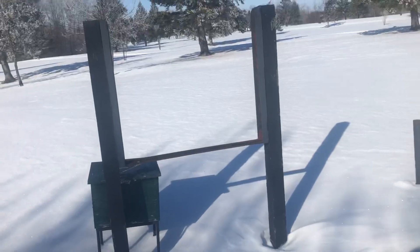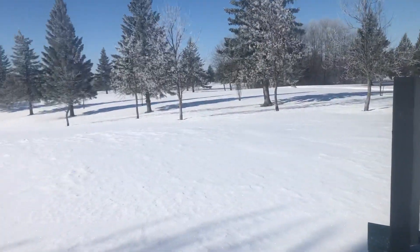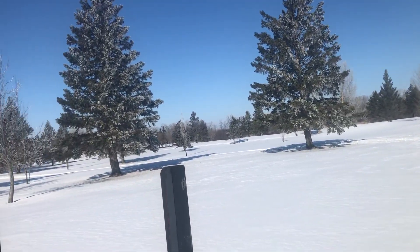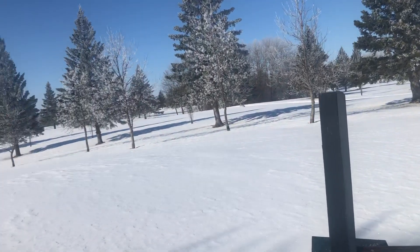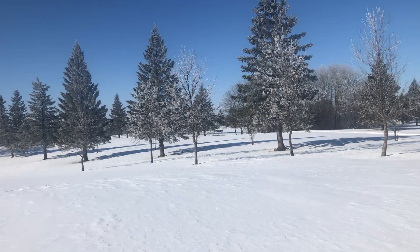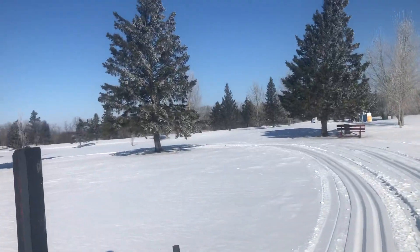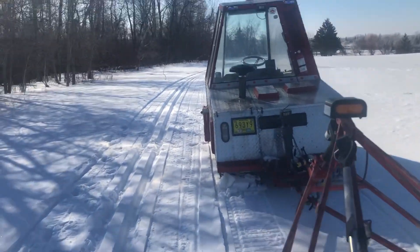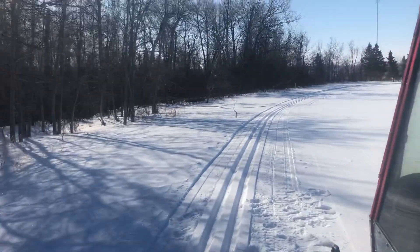I hope you get a chance to come and golf this golf course. It's run by mainly a group of volunteers who are very dedicated to it and they keep it in great shape. So if you have a chance to golf it or cross-country ski it, by all means try to do it. We'll fire up the groomer and see what it's like to groom for a few hundred yards here.